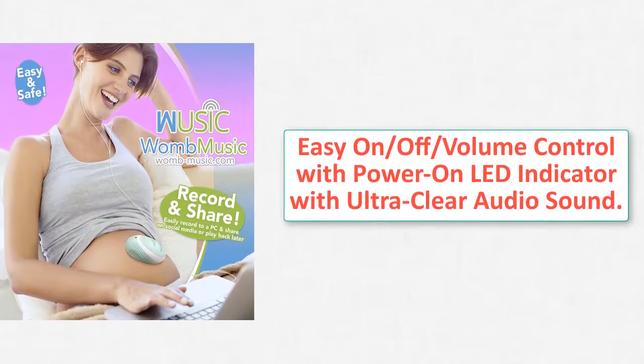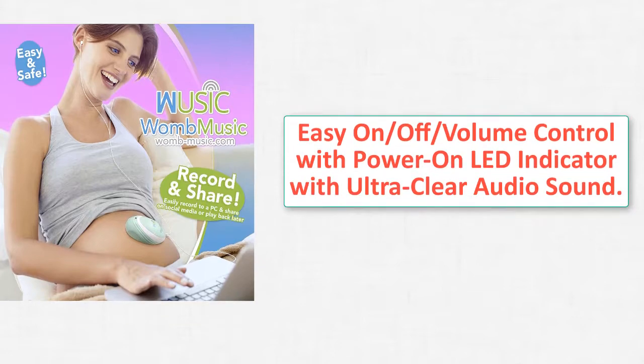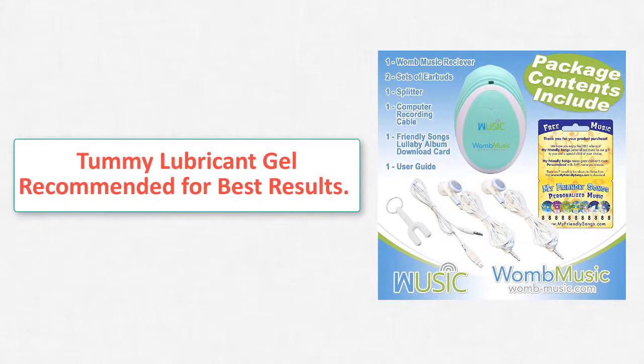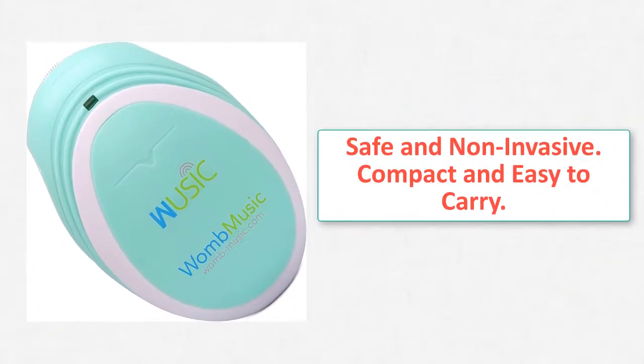Listen to the sounds your baby makes. WooMusic is a personal sound amplification product that allows you to hear your baby's sounds like kicks, movement, and heartbeats. Safe and non-invasive, WooMusic promotes bonding with your baby for both moms.